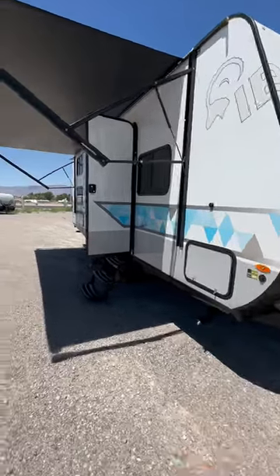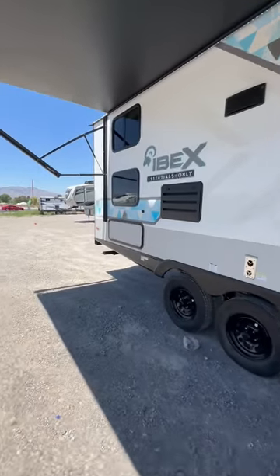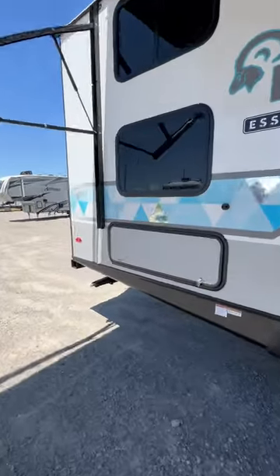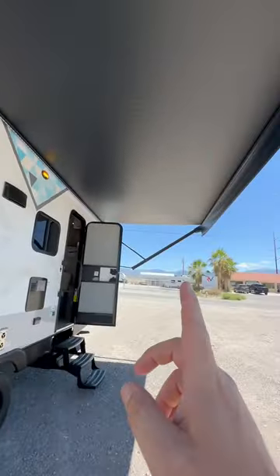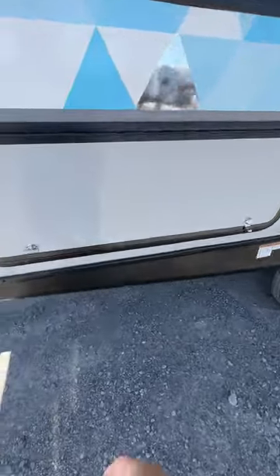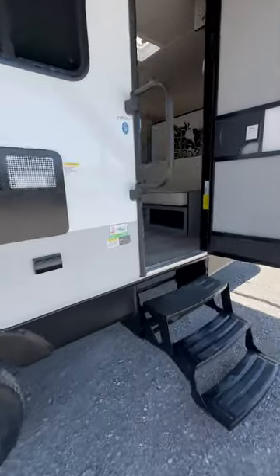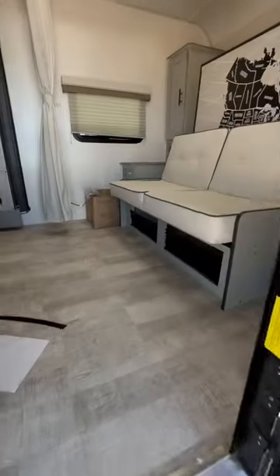The 2023 IBEX 23BHEO — they call this the Essentials Only. As you can see, it has a huge power awning that covers almost the entire campsite of the trailer. It's got a little storage underneath here under the bunk bed, and then when we go inside it's going to have a cool feature.